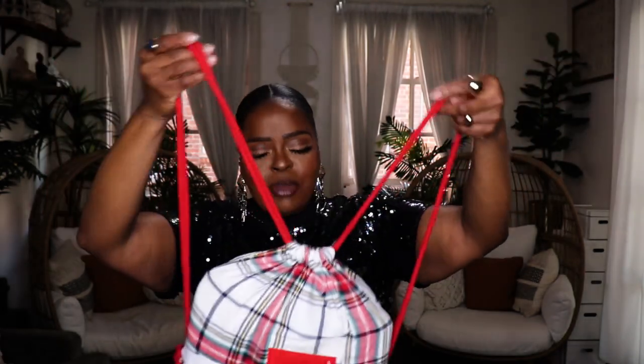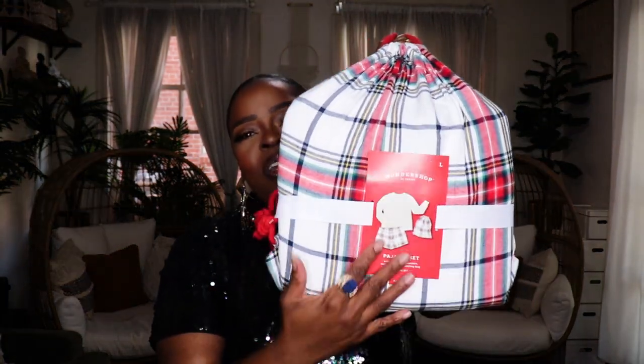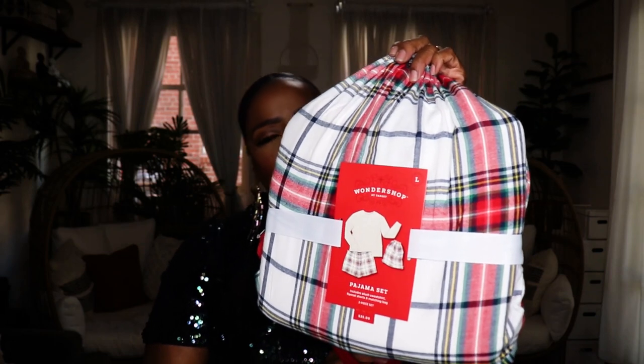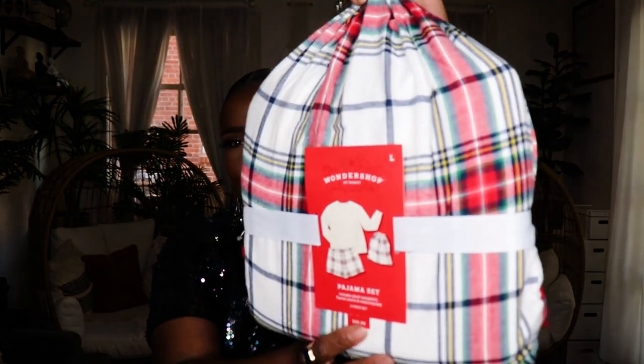The next couple of ideas are things I found in store that I think are just so cute as $25 and under gifts. The first is this set of pajamas that comes in a cute little backpack bag. I came across this in store at Target and it is exactly $25 — so with tax it goes a little over. It comes with the shirt and the bottoms inside. We all love a good pair of festive pajamas during the holidays. You can pick this up for a friend, sister, child, or teenagers — it goes up to size 2X. A really cute pajama set that comes with a nice little bag.